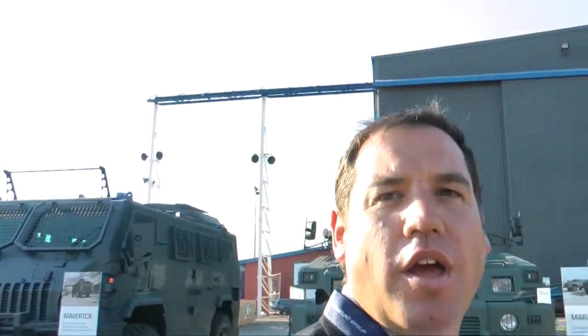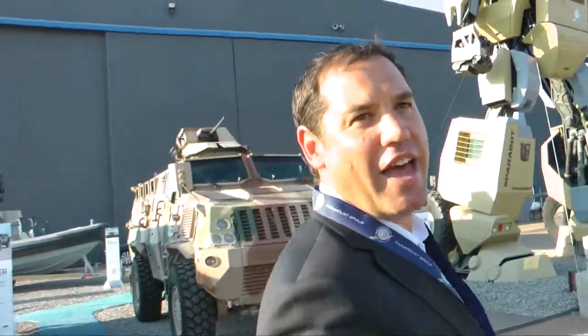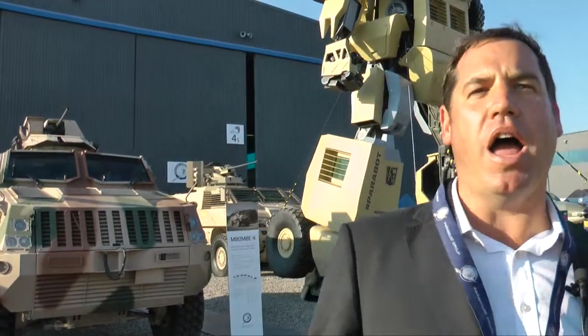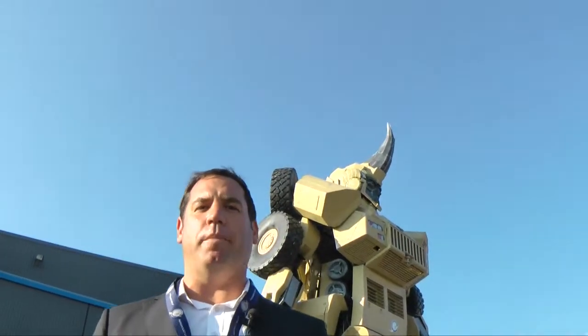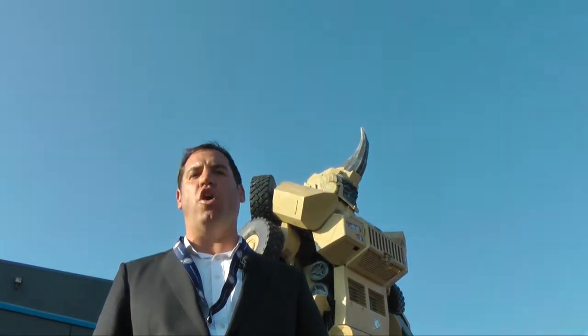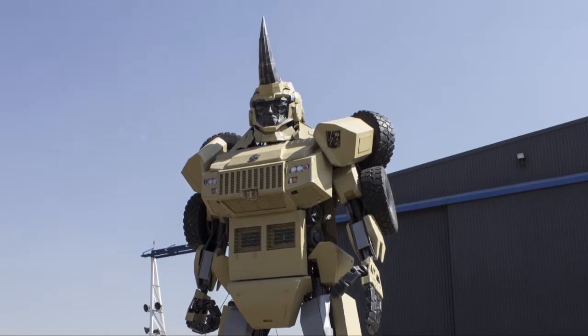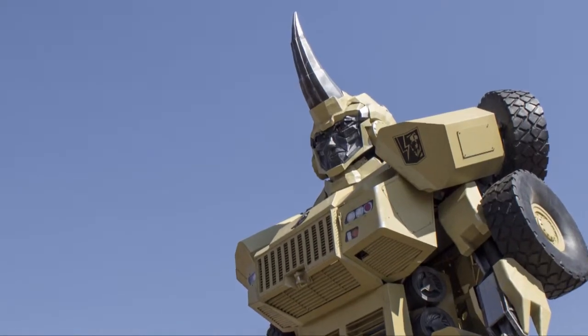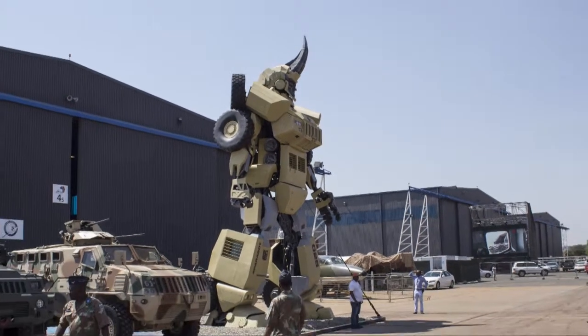We're on our way to see Parabot. Parabot is a giant transformer that we've created out of our revolutionary Mbombe vehicle. Mbombe, which we launched a few years ago, is an anti-mine protection vehicle that is world-famous today because of its capabilities and competence. We've taken Mbombe and produced a 10-meter-high transformer robot to showcase our move as an organization into the field of robotics, as well as to demonstrate the role that we believe the defense industry has to play in conservation activities.